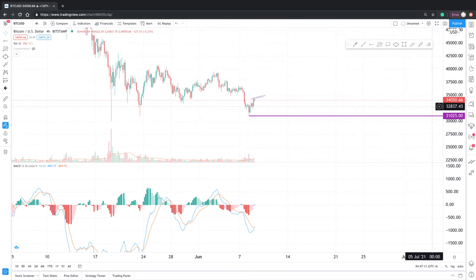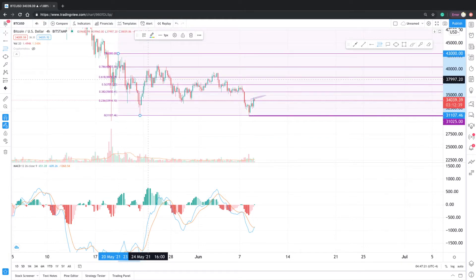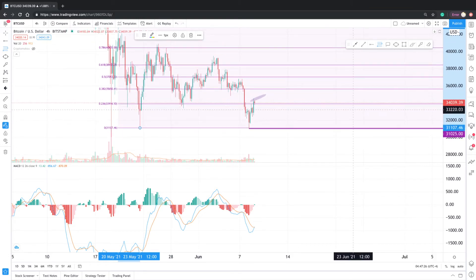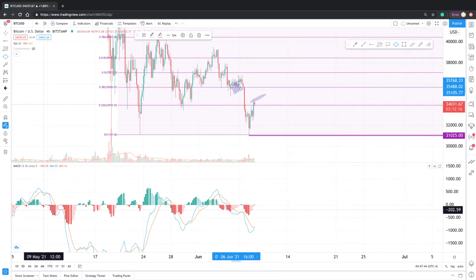Let's look at this leg of price action from this top wick right on May 21st all the way down to this bottom wick on May 23rd. As you can see, on that 0.5 Fib level, after we couldn't find support there again and reclaim that support, we fell down to the 0.382 Fib level. Once we fell down from that level, we went all the way down to this bottom wick, which was again $31,025 — that's where we wicked out at the bottom and did see it bounce. That was also a confluent line in the previous Fibonacci retracement from January 14th.